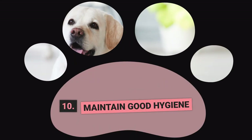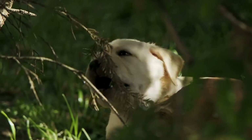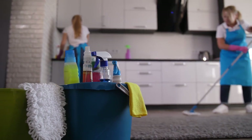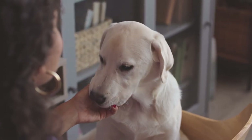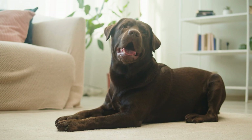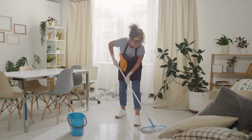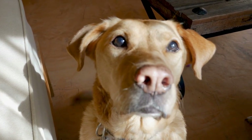Step Number 10: Maintain Good Hygiene. A crucial aspect of training is maintaining excellent hygiene to ensure your home stays clean and your pup understands where they should and shouldn't go. Use pet-safe cleaning products that won't harm your furry friend. For a natural way to discourage indoor accidents, consider a vinegar and water solution — mix three parts vinegar and one part water and spray it on the floor to deter your pup from sniffing around for a place to go. Regularly clean the designated potty area to prevent unpleasant odors from building up.